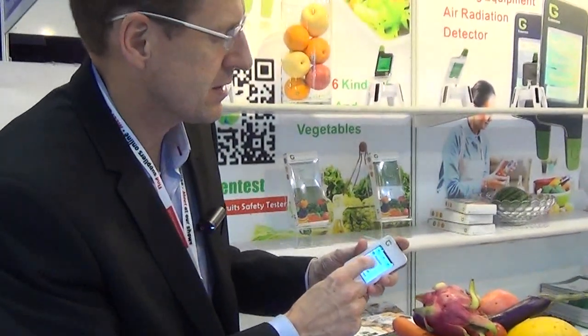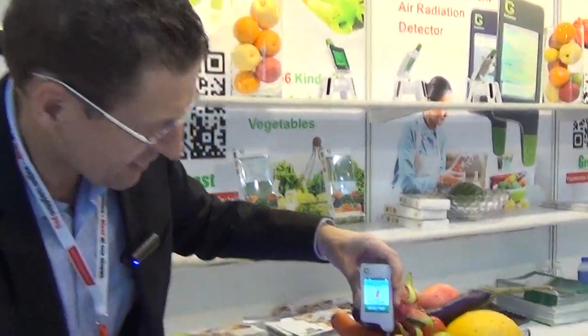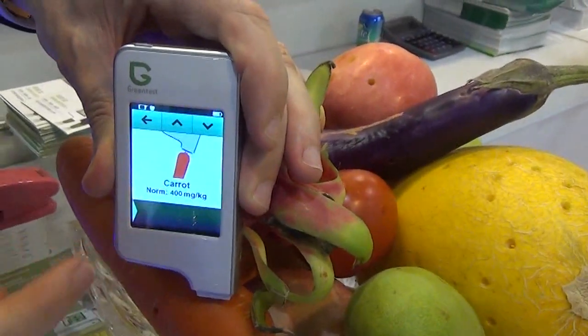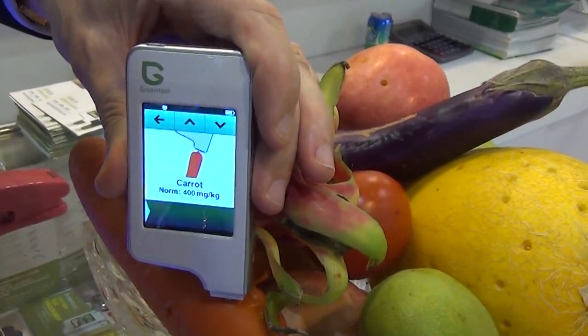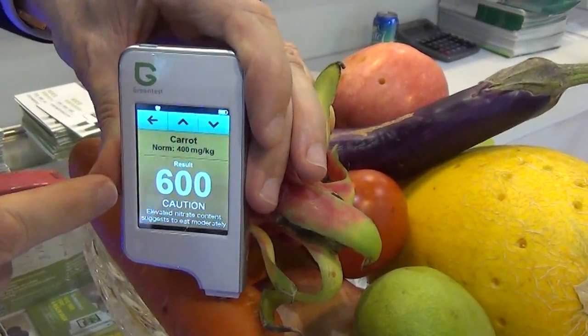So let's have a look at what that means. Let's try a carrot. We push it into the carrot — come in close — push into the carrot and we start the test. It's testing... Result: 600.